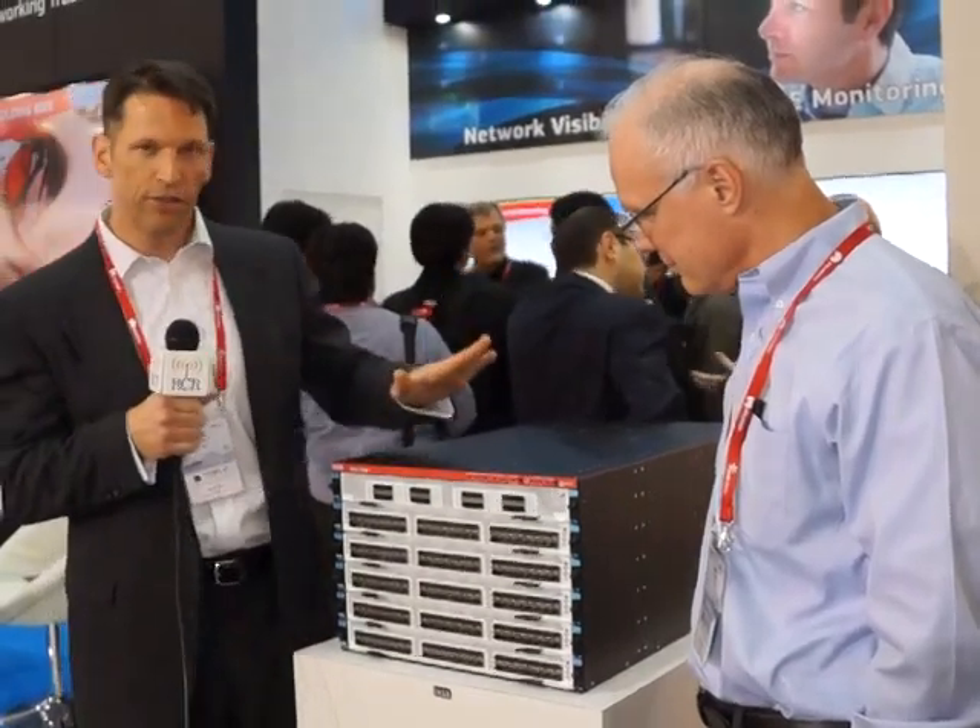This is our latest product, our latest innovation. It's the NCO7300 — a net tool optimizer. We just came out with this. It's a 7U high chassis that has 384 10-gig ports. It's the most throughput, the most bandwidth of any network visibility chassis on the market.